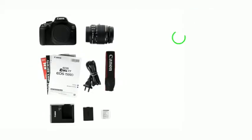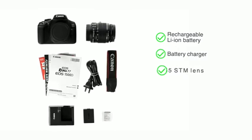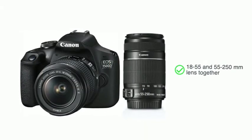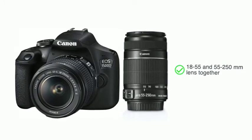This camera comes with a rechargeable lithium-ion battery, a battery charger, an 18-55 STM lens, 16 GB memory card and strap. This camera is also available for purchase with the 18-55 and 55-250mm lens together.